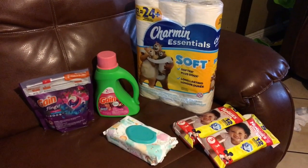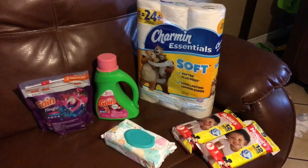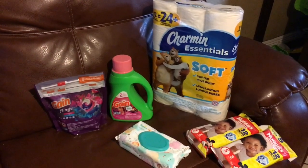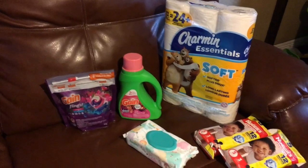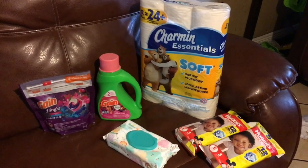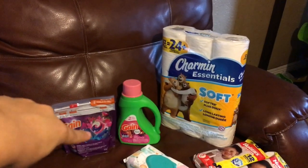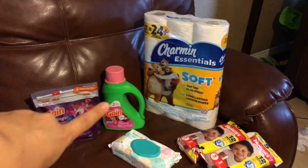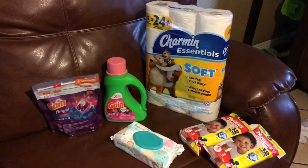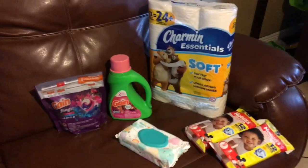If you don't need diapers or baby wipes, you can substitute other things — like Gain fabric softener, toothpaste, Always liners, or basically anything you need. I have a son so I need diapers and baby wipes, and that's what I got. Today is the last day for the Gain on sale for $3.95, and a new ad comes out tomorrow. So if y'all need toilet paper, you have to do this deal today because today is the last day these items will be on sale.